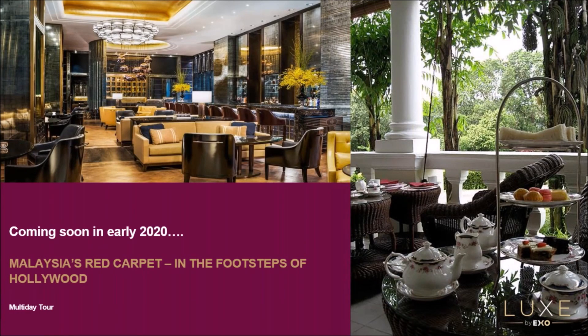Coming soon in the first quarter of 2020 is a tour inspired by Crazy Rich Asians. In collaboration with our EXO Singapore office, we're developing a Malaysia red carpet tour. Although the movie depicted the glamorous lives of Singapore's upper circle, most of the scenes were actually shot in Malaysia. These experiences — in multi-day format including a combo tour with Singapore — will highlight the seven stunning film locations used for the blockbuster, such as the Astor Bar at the St. Regis in Kuala Lumpur, Carcosa Seri Negara in Kuala Lumpur, originally built in 1896 for the British High Commissioner, featuring afternoon high tea, and stays at properties like the stunning Four Seasons Langkawi.